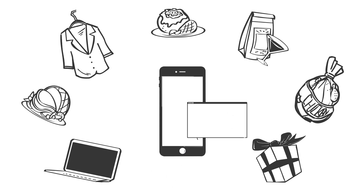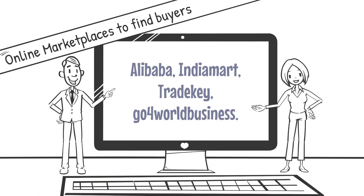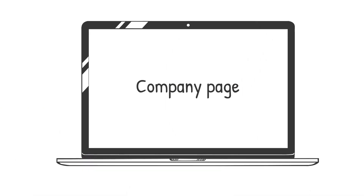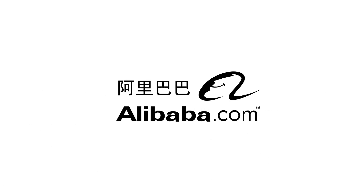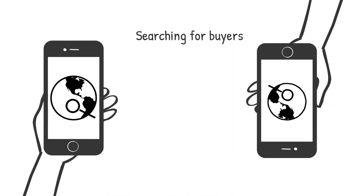Online methods for finding buyers and suppliers for export business — the online world gives a lot of new options to search for buyers and get more orders. Those methods are fast. There are many online platforms where companies list their products and try to reach out to buyers. It's important to create a nice company page, add good pictures, and make your site look professional.